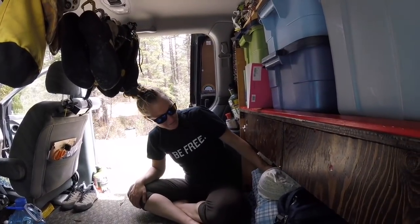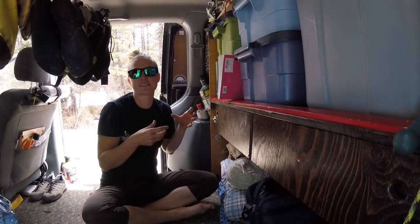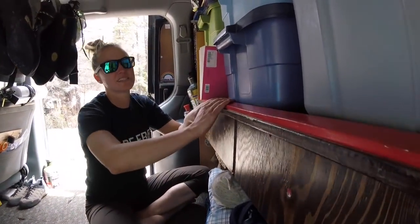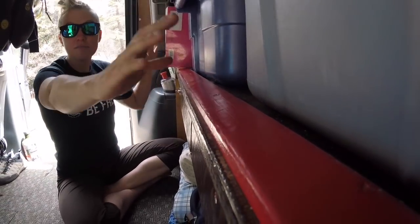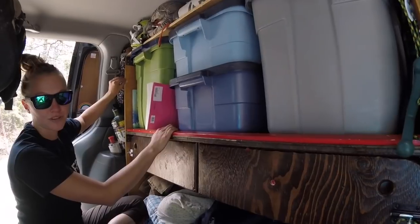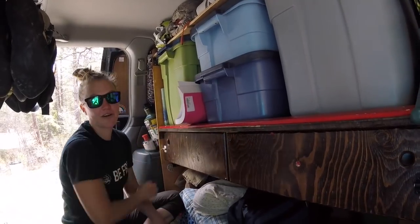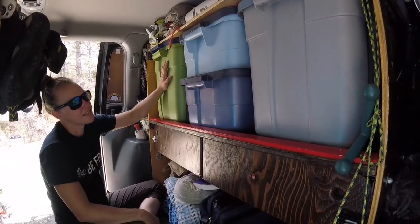When we're laying down in our bed, we can still pull our floor cubbies out and access our stuff — it's not underneath us. One of the best things we did this year — which seems silly but is actually amazing — is this red strip here that Nate painted red. We used to have all our tubs up here and because it's wood they would slide out, so we had to use a bungee cord. This year Nate added a simple quarter-inch piece of wood that keeps all our stuff from falling out while driving.